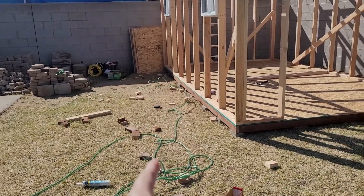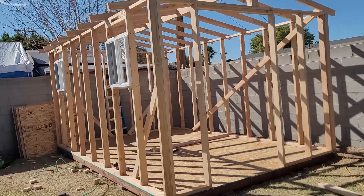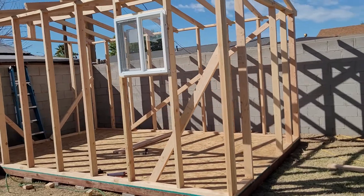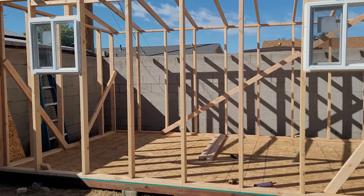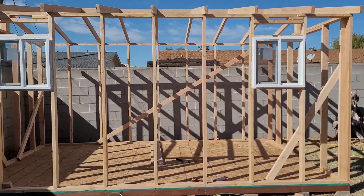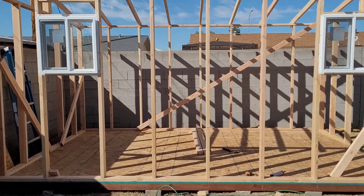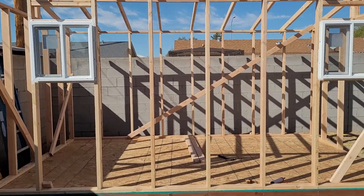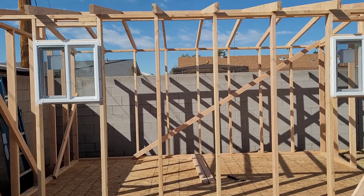Those pavers we're going to be using for the curb appeal of this tiny little guest house. If you guys are interested in how we're going to be remodeling the inside and going step by step on everything we're doing for the tiny house, just keep tuned. Thank you for watching guys, bye!